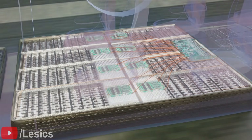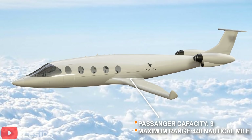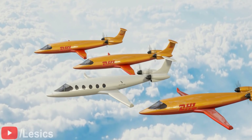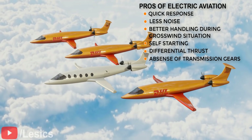Low noise and low maintenance make electric airplanes ideal for short trips and courier services. DHL has already ordered a few electric airplanes from Eviation for their courier services. In a few years, we'll probably be able to fly to a different country via electric planes.